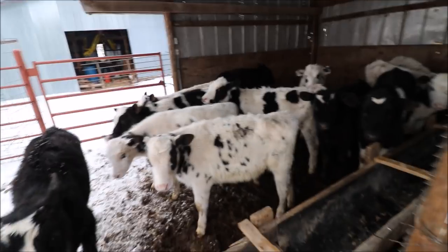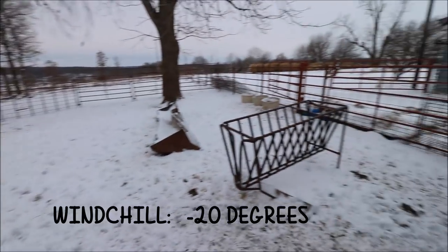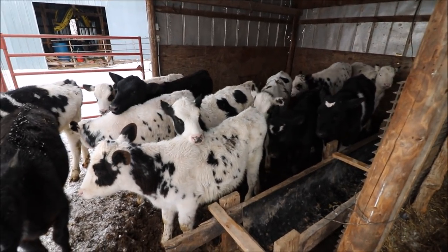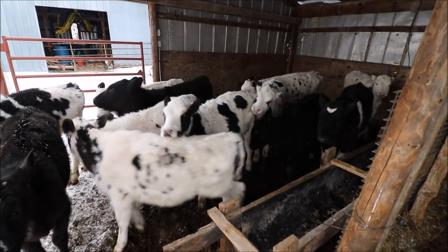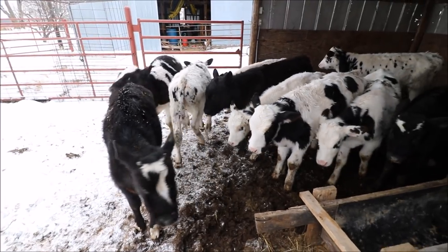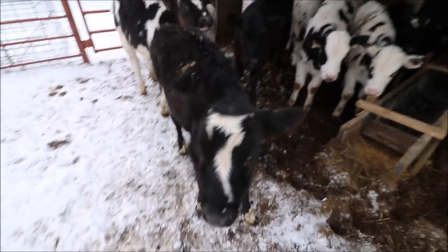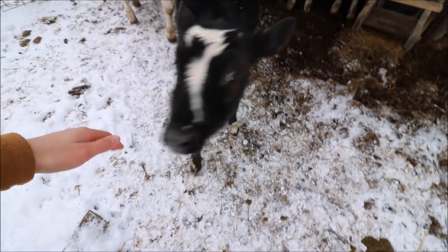Holsteins aren't as hardy as beef calves. We have calves born in this weather right here — newborns — and they do just fine. But Holsteins, even at this age, can have trouble when it's this cold. They're just not as hardy, especially when it comes to cold weather. Their fur is not as thick, their skin is not as thick, and they have more bones to them than meat. That's just how they are.